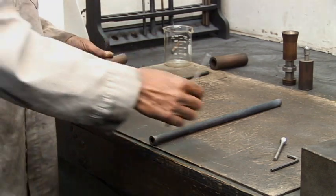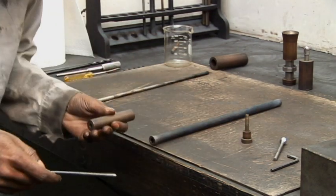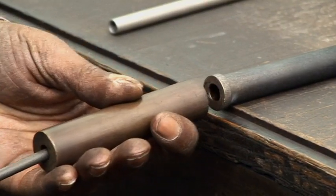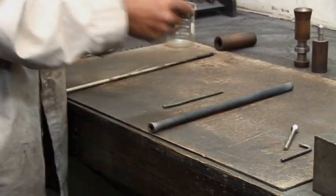Dilatometry is performed using a dilatometer. Coal is compressed into a pencil. Contraction and expansion is monitored over specific times and temperatures and recorded on a graph.